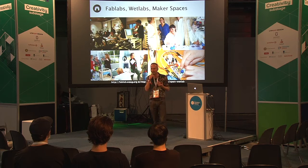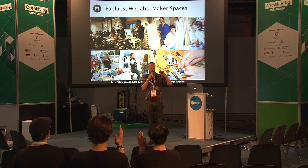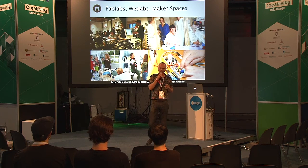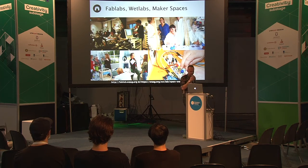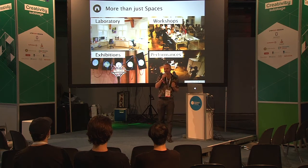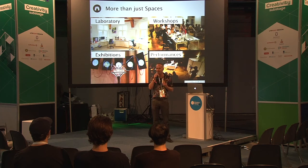In fab labs, maker spaces, wet labs, the whatever labs. I really invite you in — there are over 660 of those labs around the world, with many more coming up. There you find not only technology but people who are very willing to work with you and help you in whatever you try to do. These labs are far more than spaces — they're open spaces, places for experiments like a laboratory, places for workshops, performances and exhibitions. But much more, they focus on not just the maker but the critical maker — a maker who makes things, makes software, hardware, whatever, to understand society at large and also influence it.